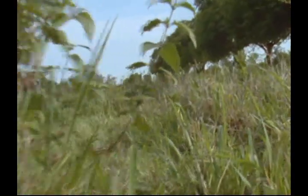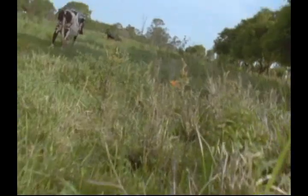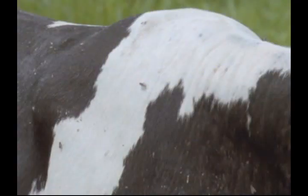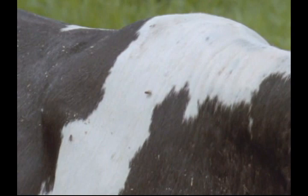So it goes back to its normal business, which includes visiting cows to drink their sweat. A small fly, unlike the lumbering botfly, is no real irritation and is able to feed largely unhindered.